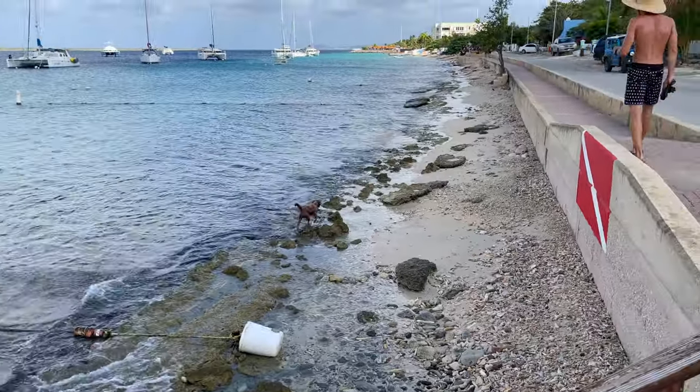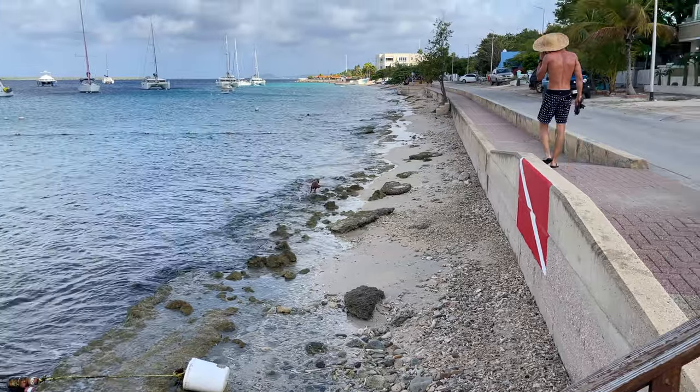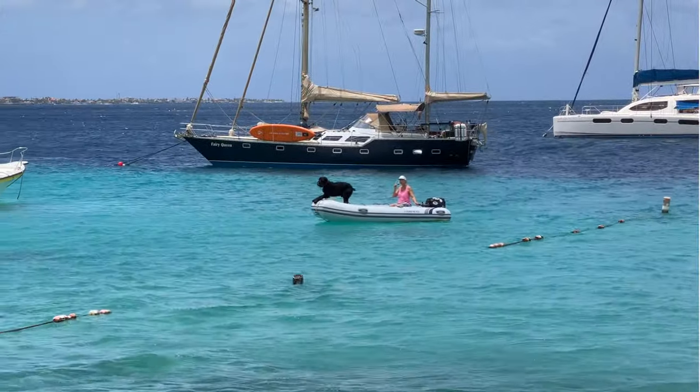The owner told me this one likes hunting for crab. And this one's doing its best King of the World Titanic impression.